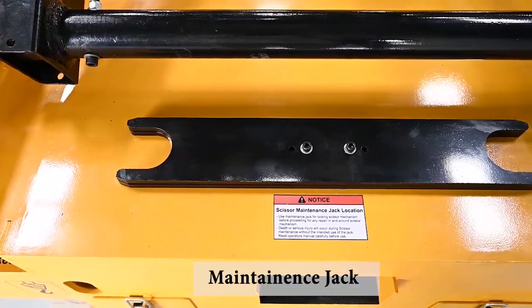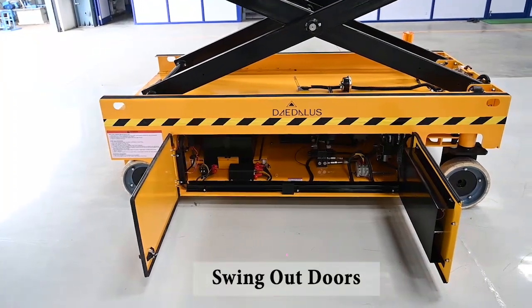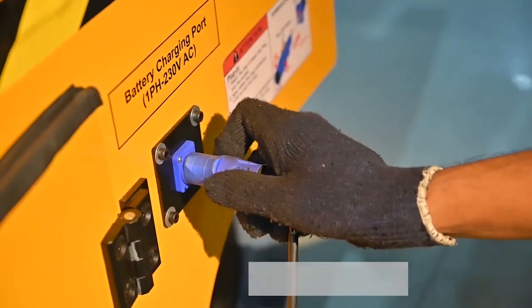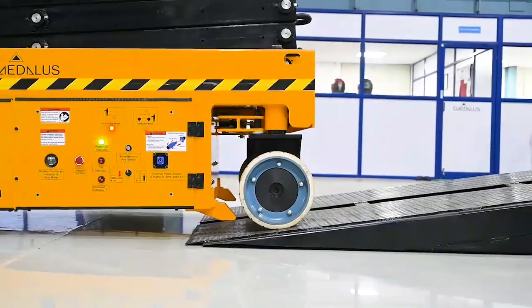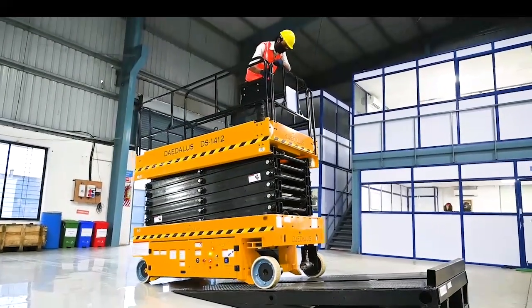For the ease of maintenance, our lifts have maintenance jacks, swing-out doors for complete access, and a pull-out battery tray. Our Daedalus machines also feature a smart charger and external power supply port to enhance your productivity at heights. All our lifts have high-grade ability to overcome surface unevenness at the work site.